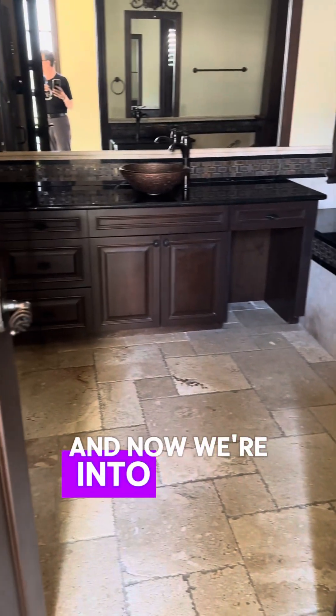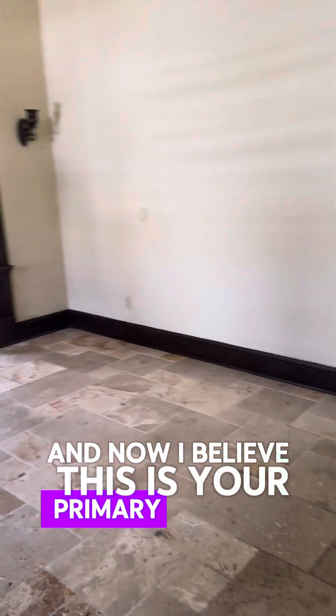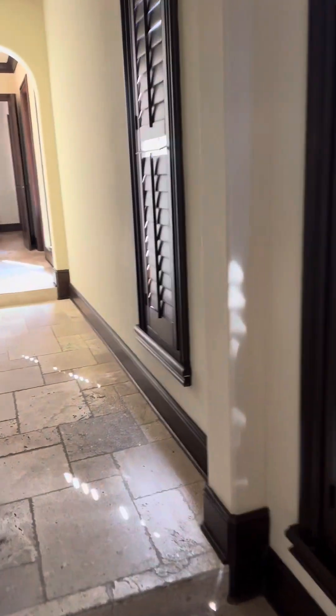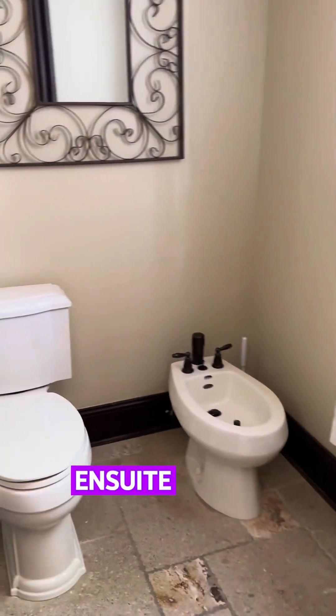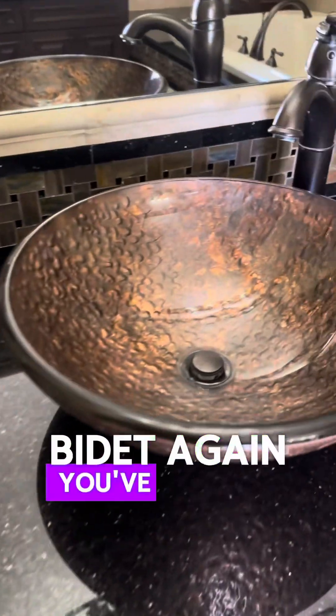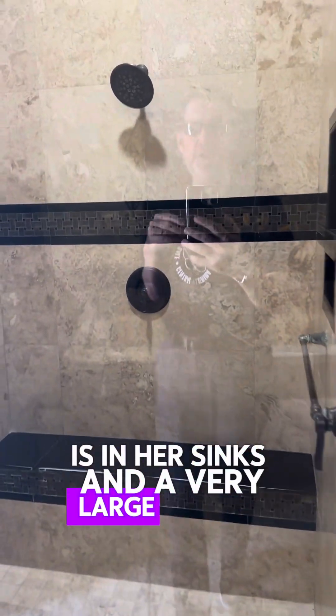Now we're into the primary suite area. Primary closet — nice space. And now I believe this is your primary bedroom. It's got a very Mediterranean feel to it. You do have louvers on the doors which give you a lot of darkness. Now the primary bathroom en suite — toilet, bidet. You've got some really nice finishes. Jacuzzi tub, his and her sinks, and a very large shower.